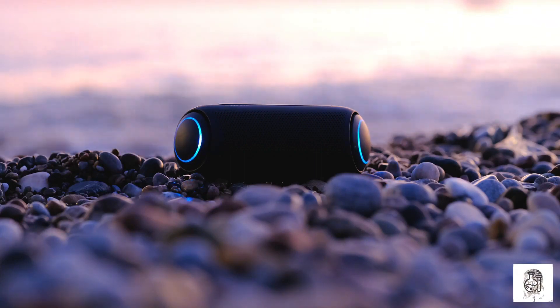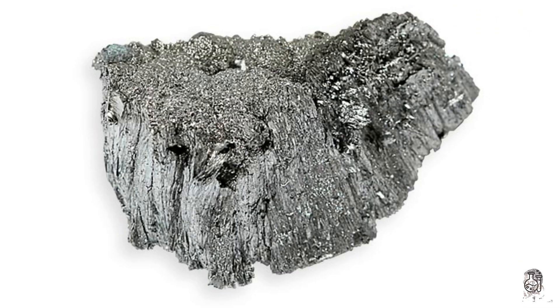Hi everyone, today we're going to be talking about thulium. Thulium is a rare earth element with the atomic number 69. It's a silvery white metal that's soft and malleable. Thulium is found in minerals like monazite and bassite.